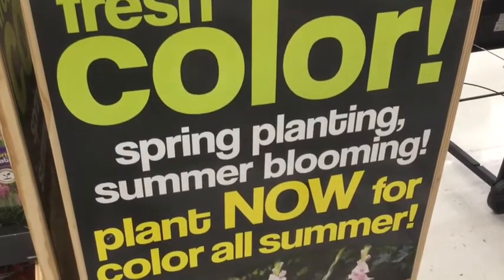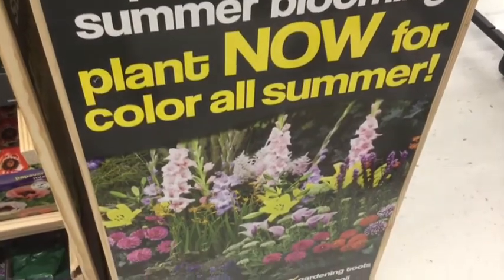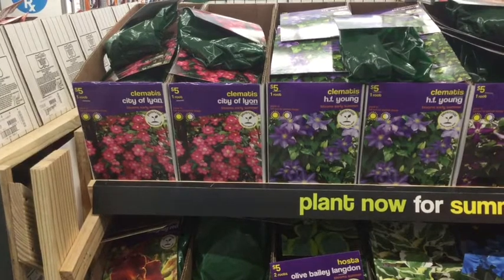It is finally that time of year — fresh color, spring planting, summer blooming. Plant now for color all summer. I'm so pumped for all this.